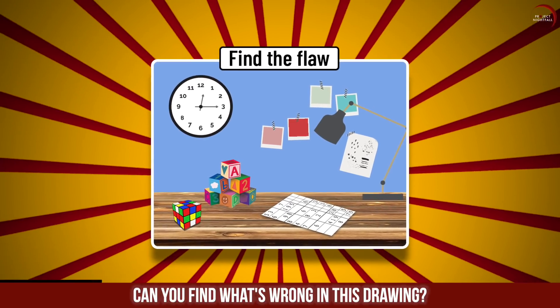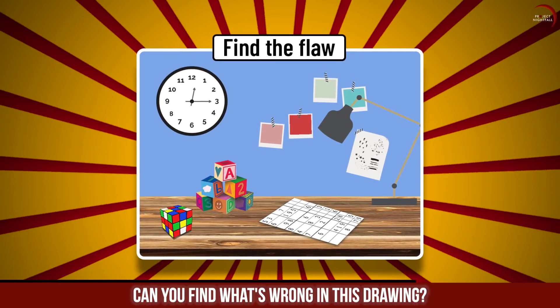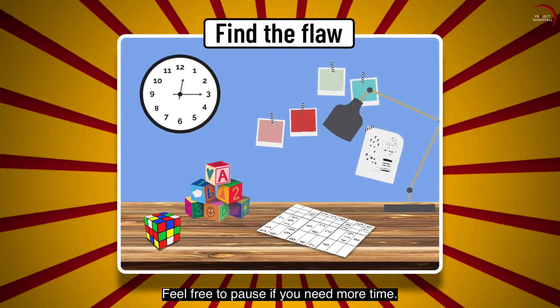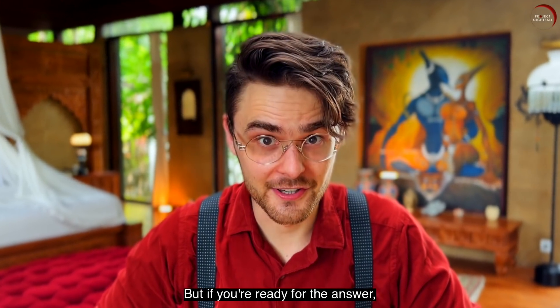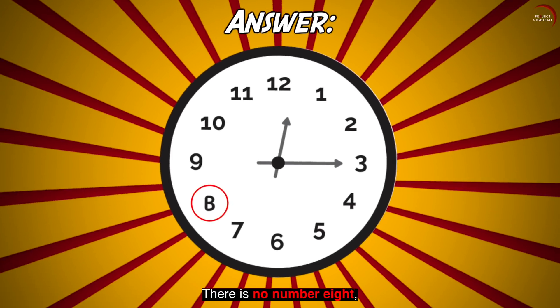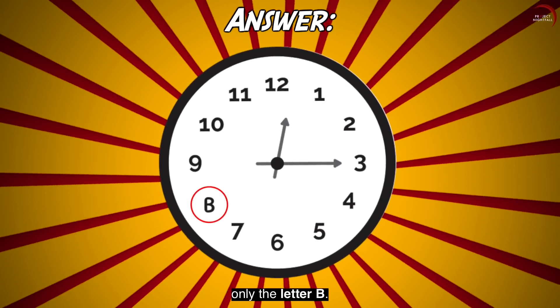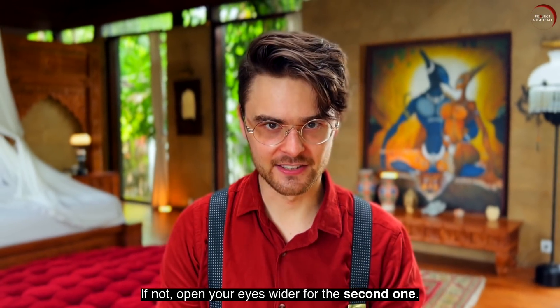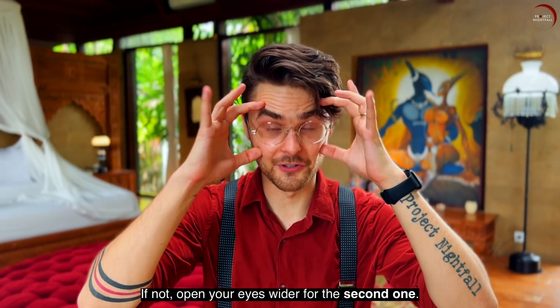Can you find what's wrong in this drawing? Feel free to pause if you need more time. But if you're ready for the answer, take a closer look at the clock. There is no number 8 on it. Be honest — did you get that right? If not, open your eyes wider for the second one.